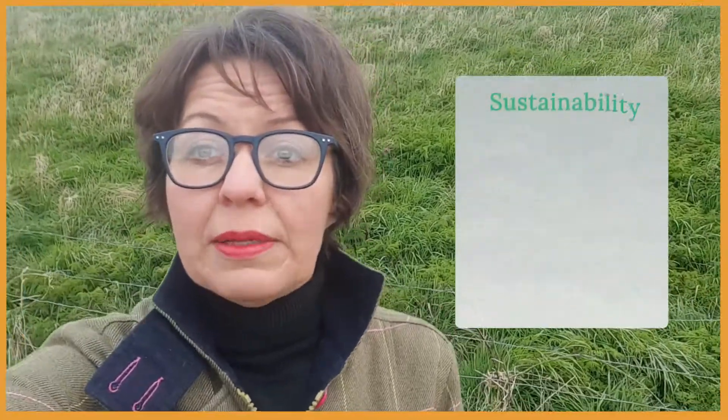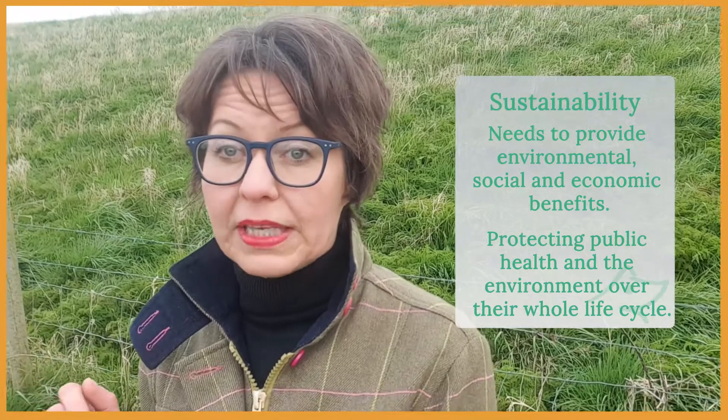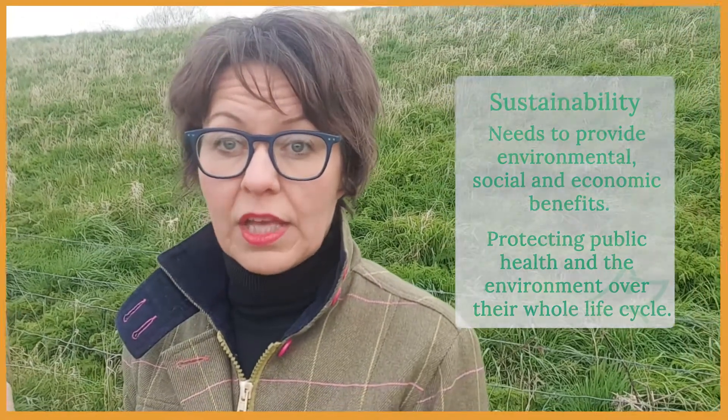And what is sustainability? Sustainability is the ability to exist constantly. Sustainable products are those that provide environmental, social and economic benefits while protecting public health and the environment over their whole life cycle — from the extraction of raw materials until the final disposal. So when products are labeled as sustainable, is it just the content, or is the packaging sustainable as well? What do you think?